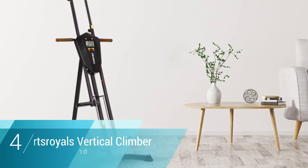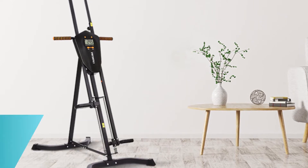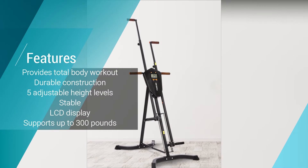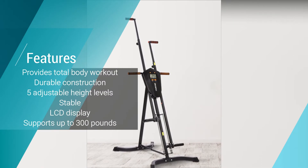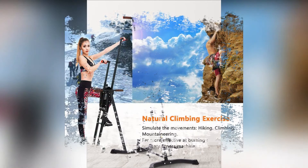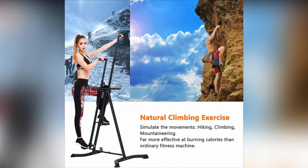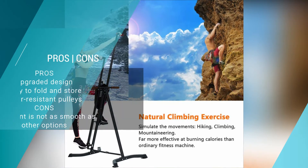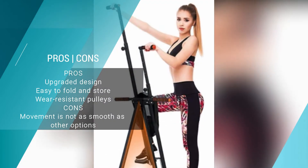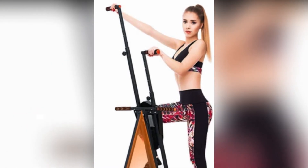Number four: Sports Royals Vertical Climber. If the Gazelle is slightly out of your price range, the Sports Royals Vertical Climber is a fantastic alternative that provides an excellent and satisfying workout. This upgraded design ensures better quality and includes five adjustable height levels, an LCD display, and wear-resistant pulleys for durability. It's stable, provides a total body workout, and folds down for storage when not in use.